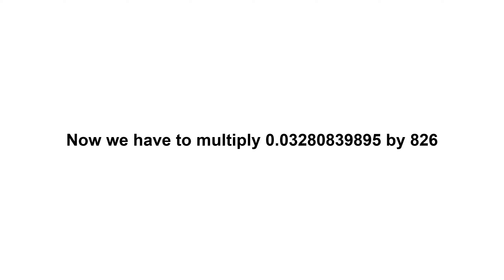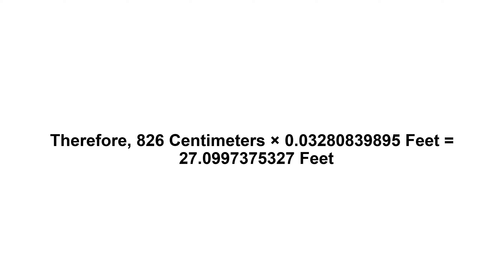Now we have to multiply 0.03280839895 by 826. Therefore, 826 centimeters times 0.03280839895 feet equals 27.0997375327 feet.